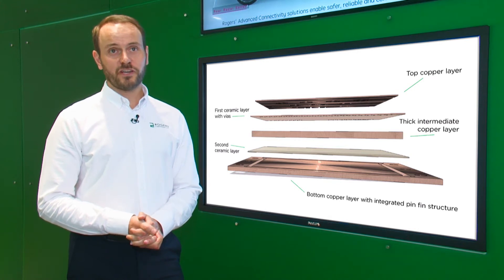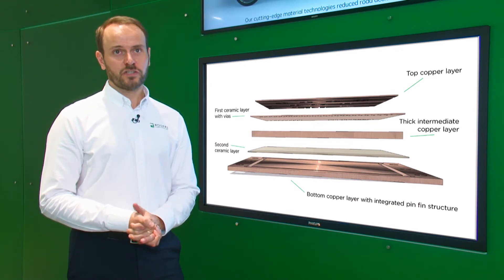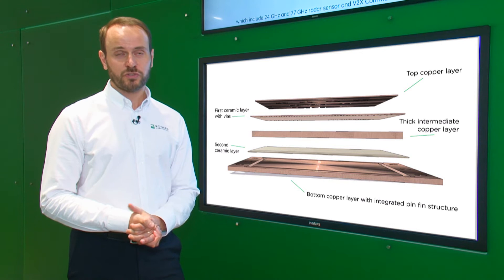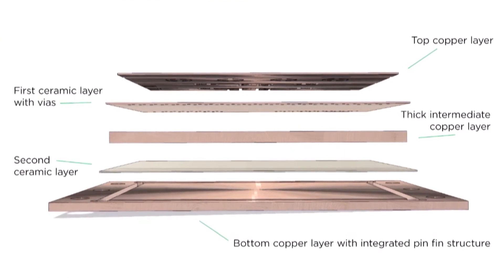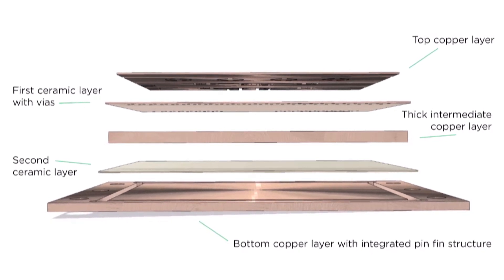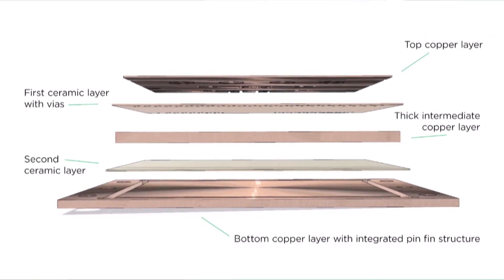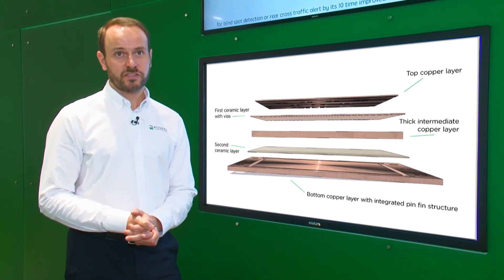Multi-layer ceramic substrates are composed of two ceramic layers, typically thin silicon nitride, and three copper layers. The top copper layers can be structured and patterned according to customer drawings. In the first ceramic layer, holes are included and filled with metal to connect the top copper layer with the intermediate thick copper layer. The second ceramic layer is used as electrical insulation between the intermediate copper layer and the pin-fin heat sink, which is the ground.